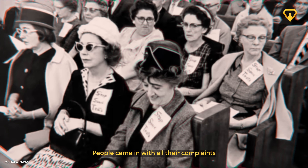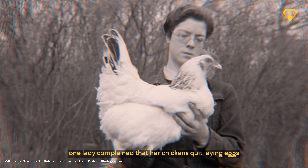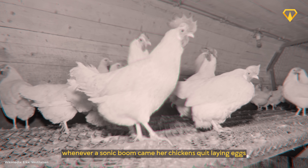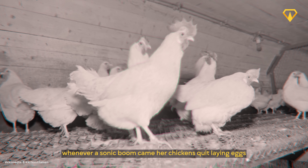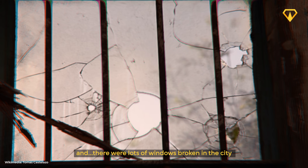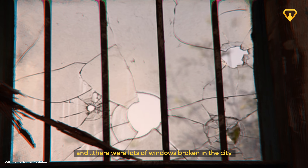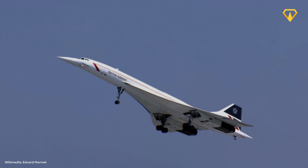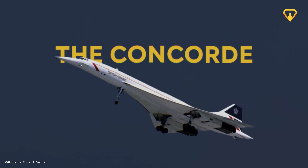The sound was so powerful that it shattered windows and scared livestock from miles away. People came in with all their complaints — one lady complained that her chickens quit laying eggs whenever a sonic boom came. There were lots of windows broken in the city, and people were complaining about that.